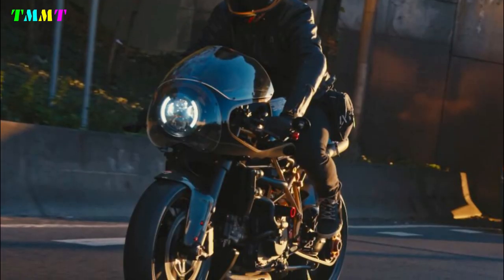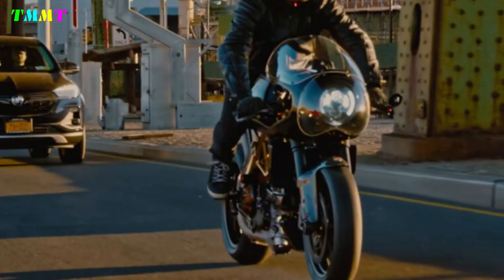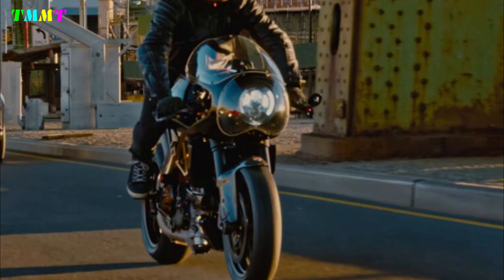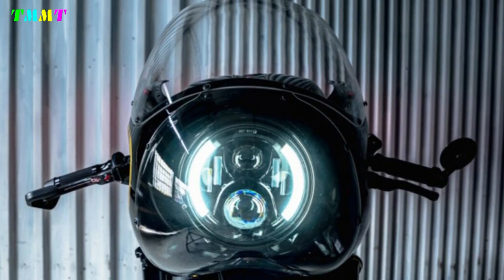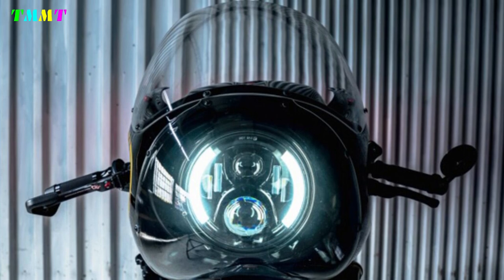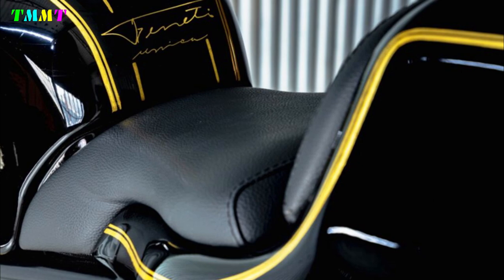The brake calipers from Brembo are also ceramic-coated. Fully adjustable shock absorbers are from Ohlins. Footrests from Vortex and carbon levers from CRG are also adjustable. The lightweight carbon wheels from BST of South Africa are adapted to the red center mount from Ducabike.